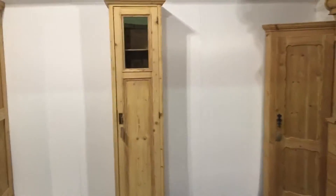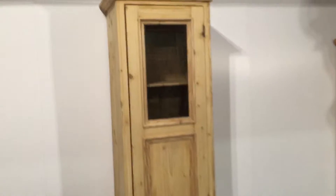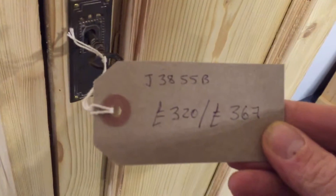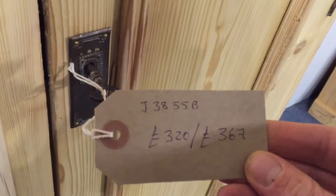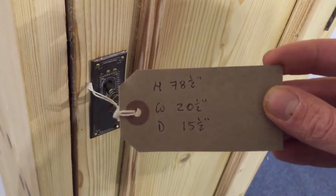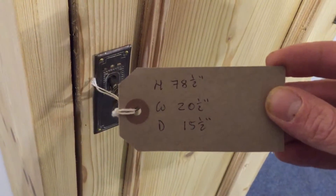A tall, very skinny cupboard with a little glazed panel in the top. The code number is J3855B — £320 as it is, £367 when it's waxed. Height 78.5 inches, width 20.5 inches, depth 15.5 inches.